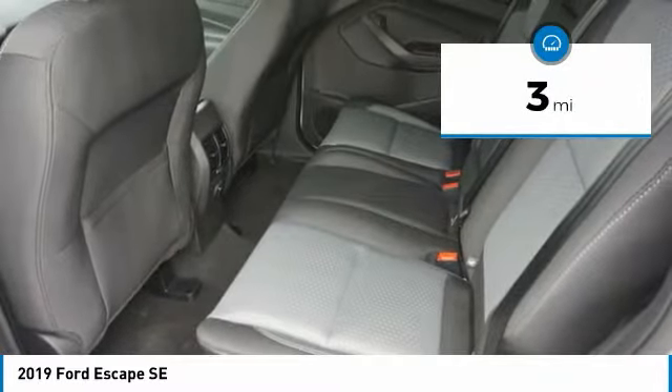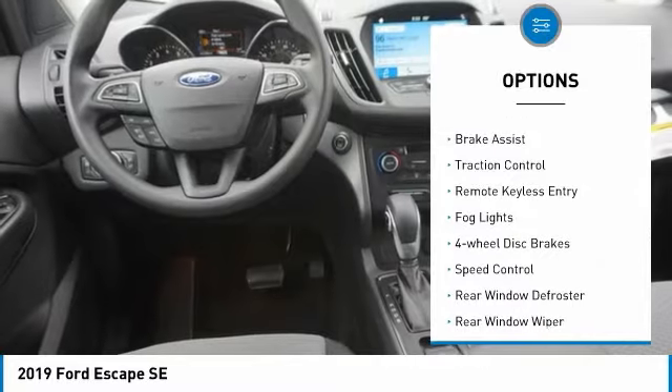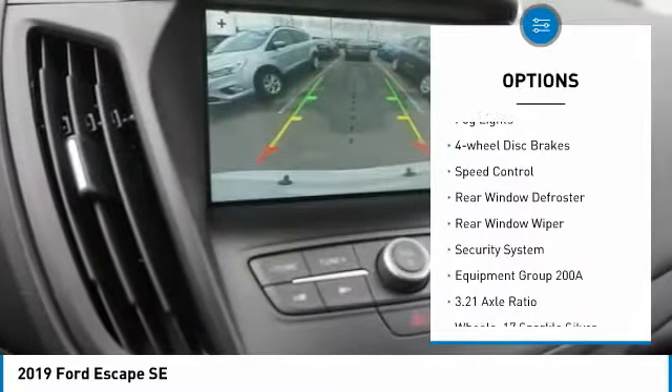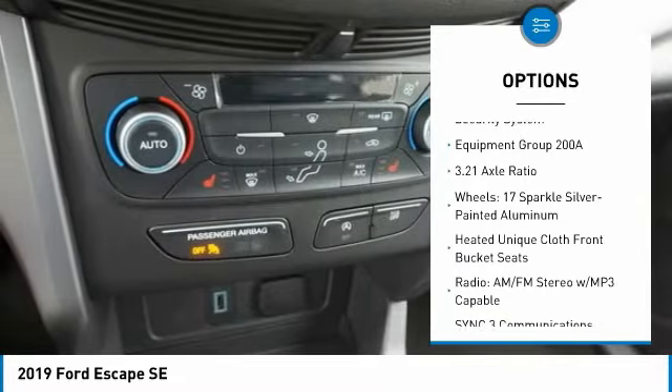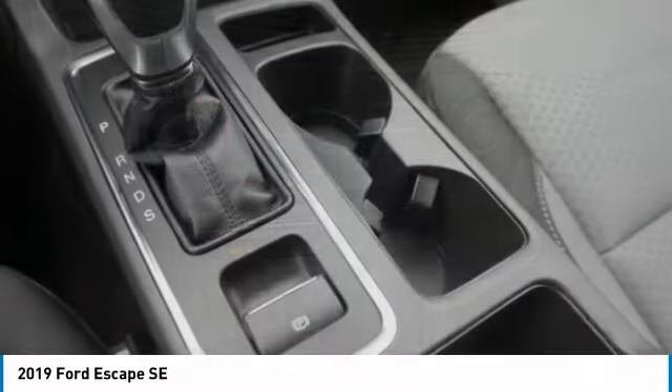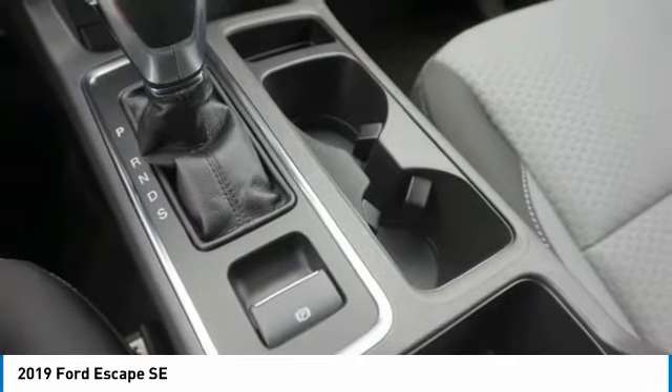Here are some of this vehicle's great options: Electronic Stability Control, Brake Assist, Traction Control, remote keyless entry, fog lights, four-wheel disc brakes, speed control, rear window defroster, rear window wiper, and security system.